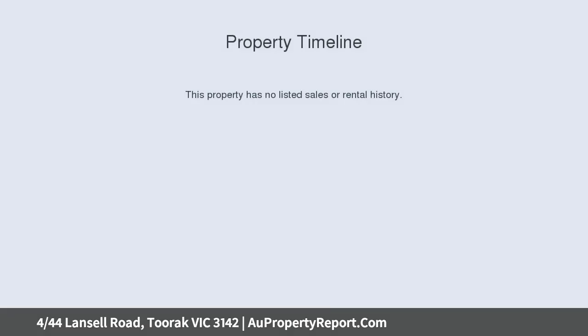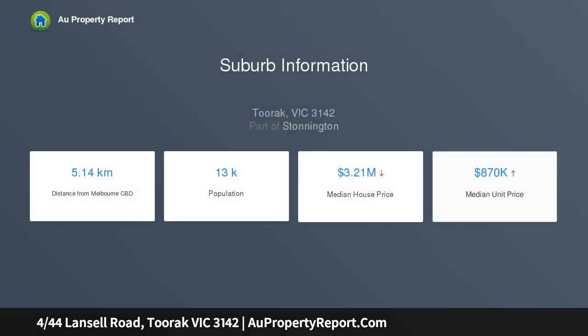This elevated apartment offers a security entrance, a very large living area opening to a balcony, and a kitchen opening to a dining area.